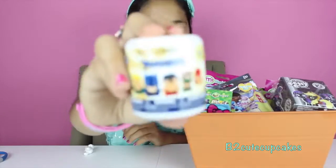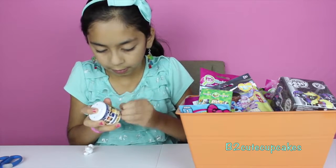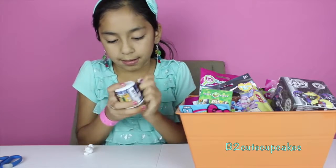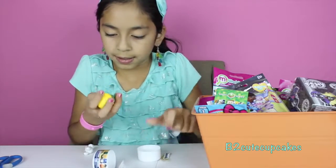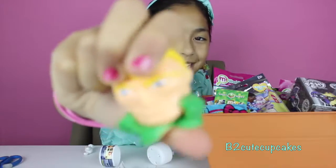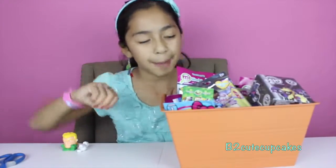We got these DC Comet Smashems. We got this one — it's really, really squishy. They're so gushy! Okay, on to my third blind bag.